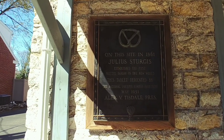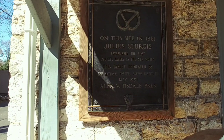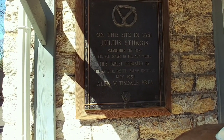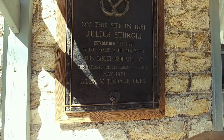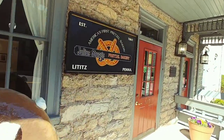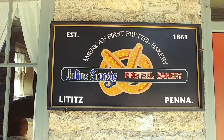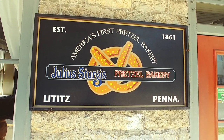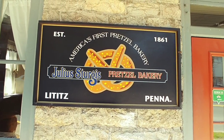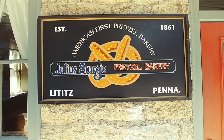On this site, in 1861, Julius Sturgis established the first pretzel bakery in the New World. And this tablet is dedicated by the National Pretzel Bakers Institute. So this is it — 1861. I don't know if you've ever had Sturgis Pretzels, but they are delicious. And when I came last year with Felicia, we took a tour and we actually got to make a pretzel.